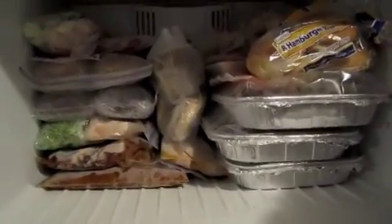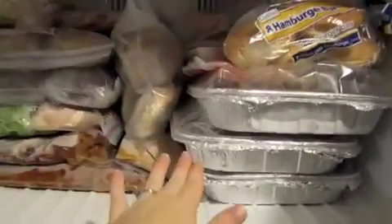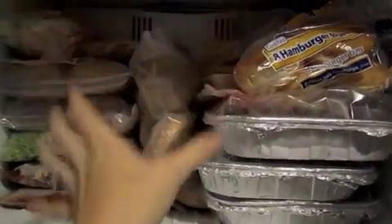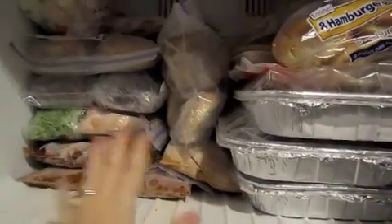I have my freezer stash done. There are ten dinner meals in here and a few breakfast items. I organized it based on what I made closer to baby's due date — those go at the bottom, so we eat what's been in the freezer longer. All the recipes will be in the description box.